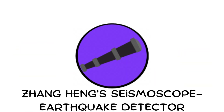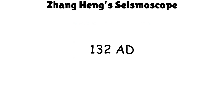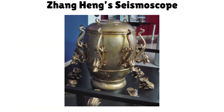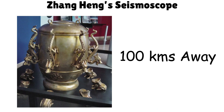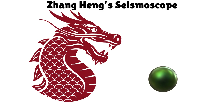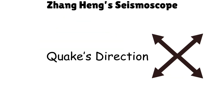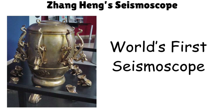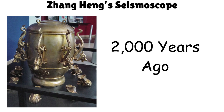Zhang Heng's Seismoscope — Earthquake Detector. In 132 A.D., Chinese inventor Zhang Heng built a device to detect earthquakes from hundreds of kilometers away. When a tremor struck, a metal ball dropped from a dragon's mouth, pointing to the quake's direction. Modern replicas prove it worked — it's the world's first seismoscope, built nearly 2,000 years ago.